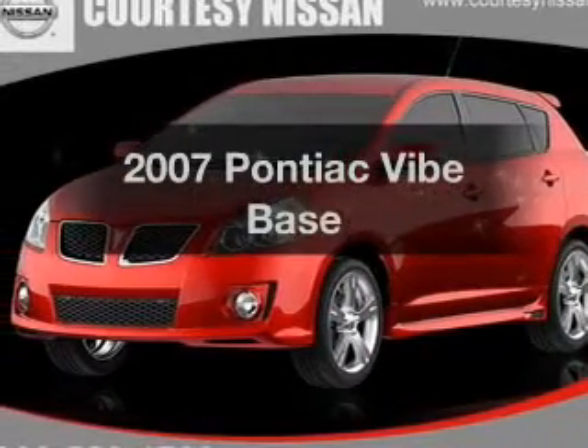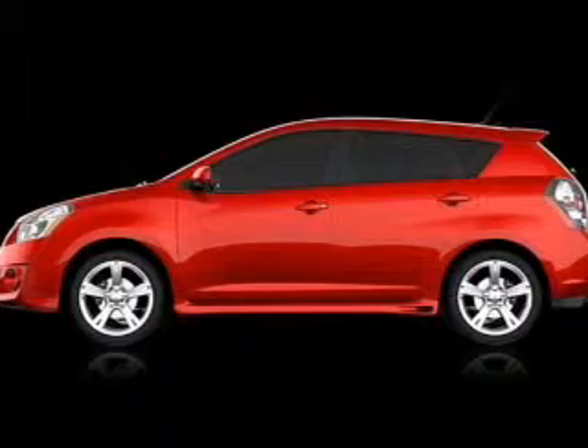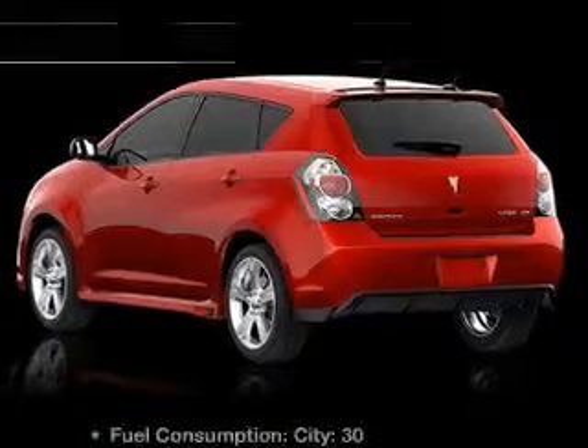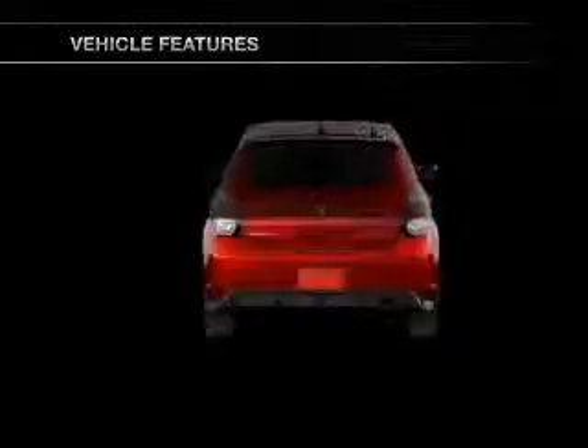Check out this 2007 Pontiac Vibe — everything you need under one roof with this great vehicle. With an efficient four-cylinder engine connected to a smooth-shifting automatic transmission, and with these notable features, you won't want to miss out on the opportunity to own this amazing ride.